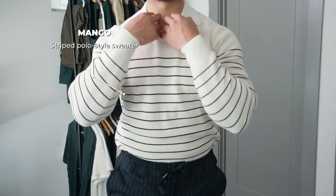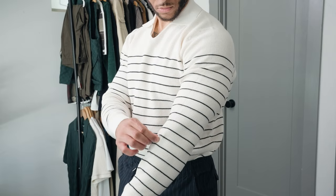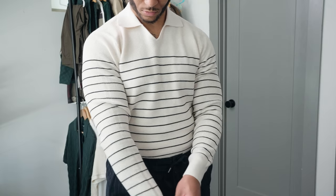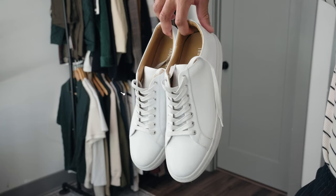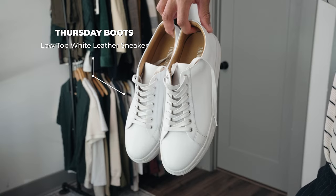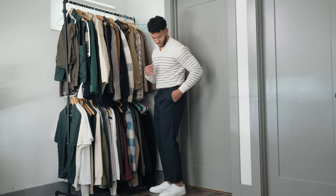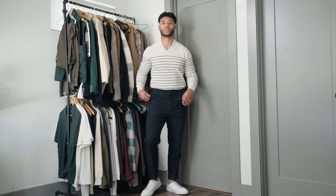Next I have this cream horizontal stripe polo that I got from Mango. This is technically breaking a rule because you're not supposed to mix patterns — I think I've seen that on YouTube a few times — but I think it works together, so let me know your thoughts. And then I'll finish this outfit off with some white sneakers that you guys may have a chance of winning if you comment on this video 'white sneaker.' These white sneakers are from Thursday Boots, and I think this is a simple way to end out the outfit.